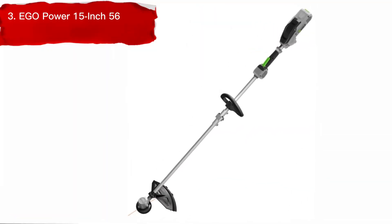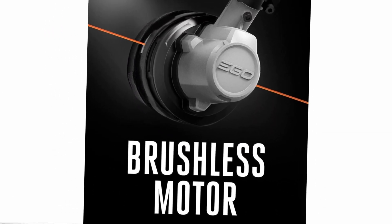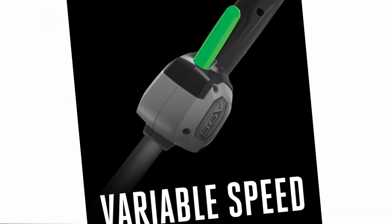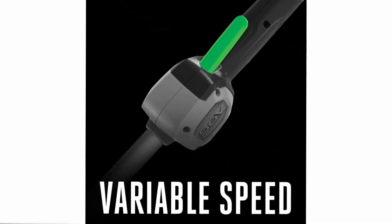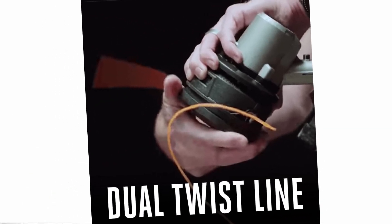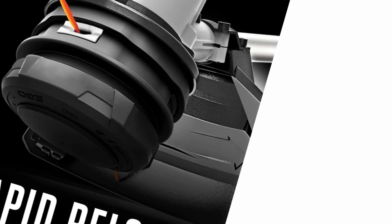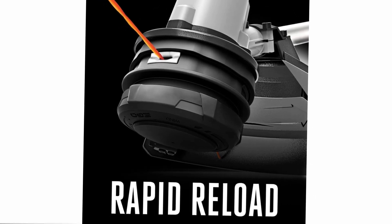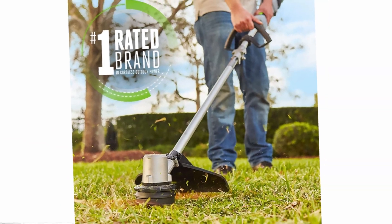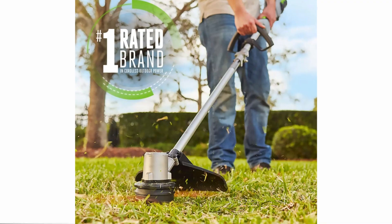Number 3: Ego Power 15-inch 56-volt Cordless String Trimmer. The Ego Power Plus 15 String Trimmer is an improved version of the Ego String Trimmer range that features a rapid reload head. This head allows for fast and effortless loading of new cutting line by aligning the arrows on the head, inserting the line, and twisting. With a 15-inch cutting swath, bump head line advancement, and a professional grade 0.095-inch cutting line, this trimmer makes yard clean-ups a breeze. The tool is compatible with all Ego Arc Lithium batteries, offering power beyond belief for enhanced performance.